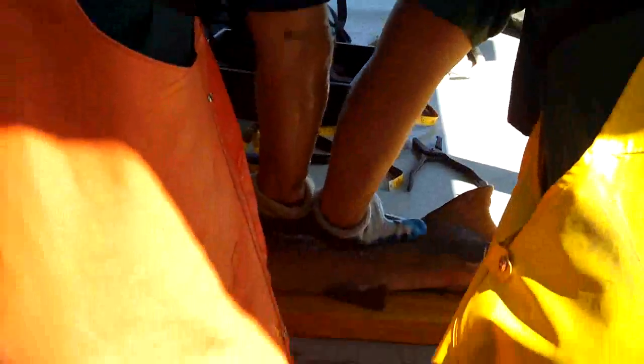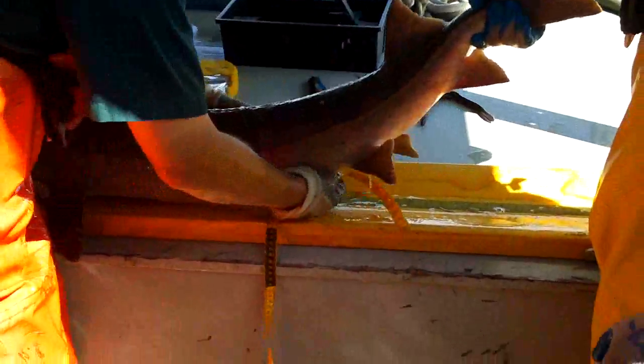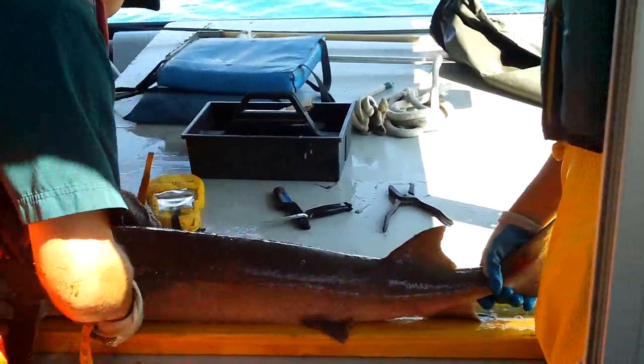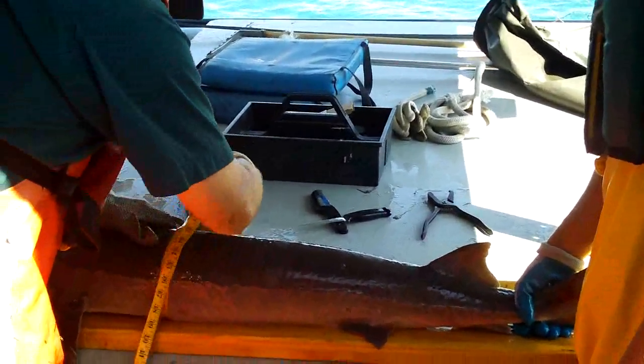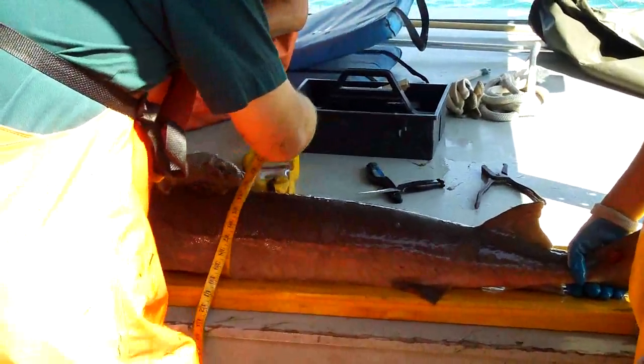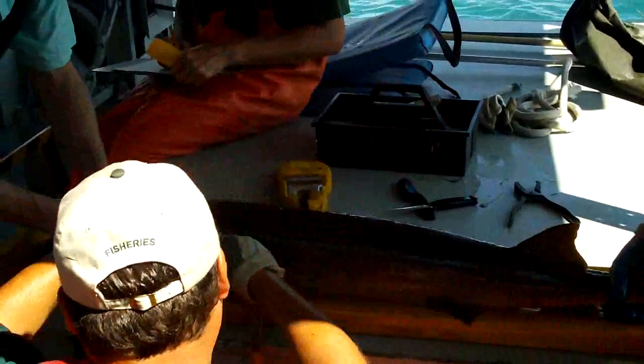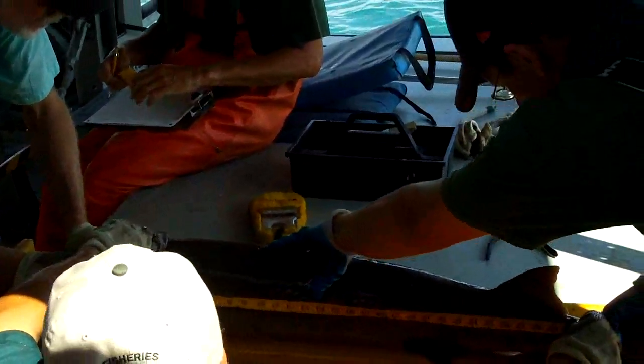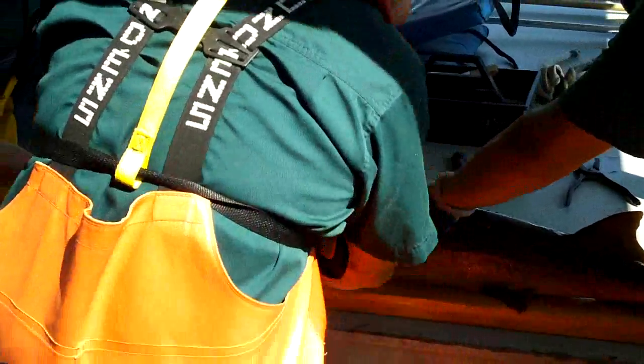Hey Bob, how old would a fish that size have been? That size is probably 18 to 20 years old. Did they show you the mouth? They did this time. There's another one there — they're measuring the second one now. They have an ocean mouth.